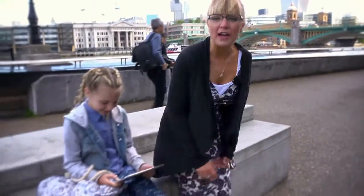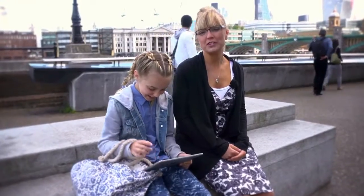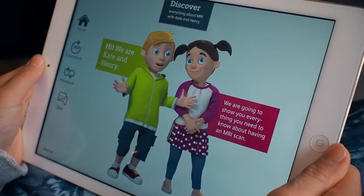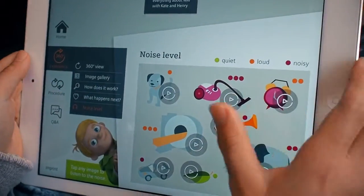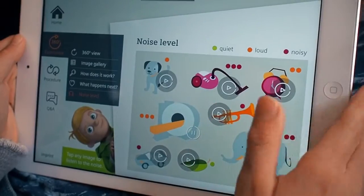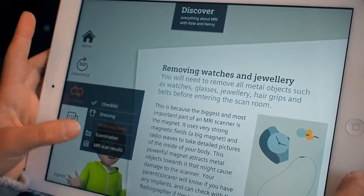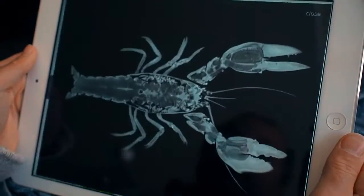The MRI scan interactive app has been developed for adults and children. There's a special children's section with friendly characters to guide the user. See inside a scanner from a child's perspective. Check out the noise a scanner makes. Find out why you shouldn't wear anything with metal in it. And see what a lobster looks like under a scanner.